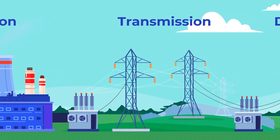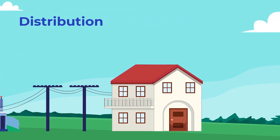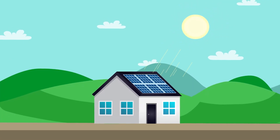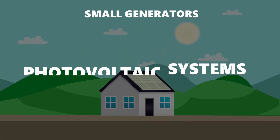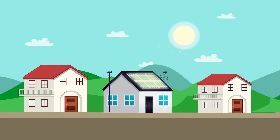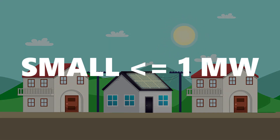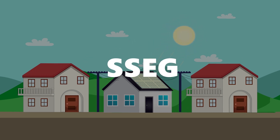Power networks have historically been designed with forward flow power in mind, in other words, from the power station to the customer. However, there is a growing trend around South Africa for customers to install small generators such as photovoltaic or PV systems on their properties. These generators are typically connected to the grid behind the meter, making them embedded, and less than one megawatt, making them small. Hence the term small-scale embedded generation, or SSEG.